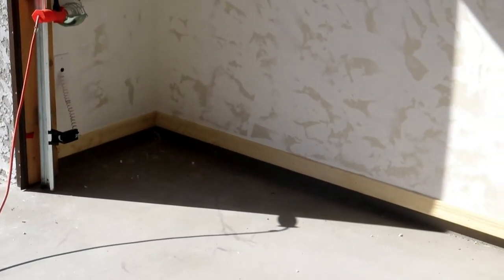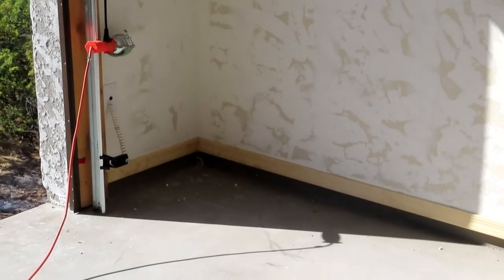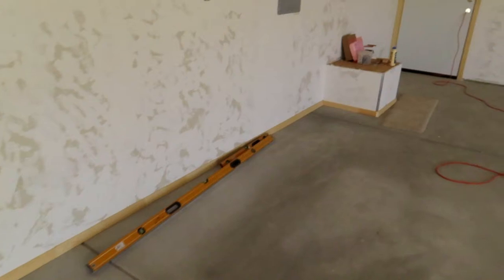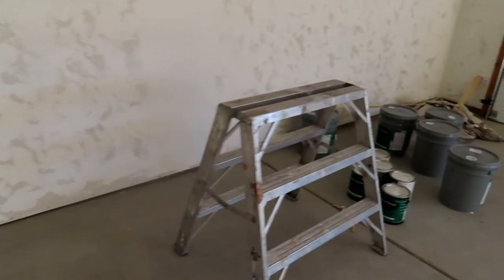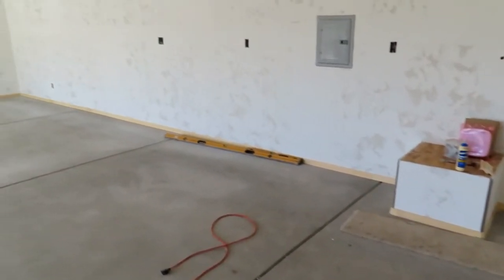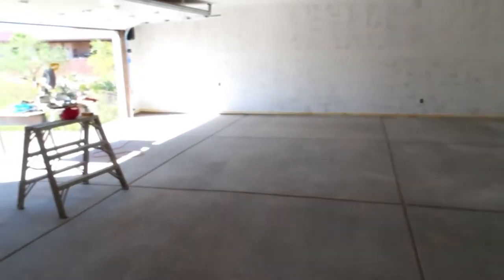It's four o'clock on Wednesday afternoon. They got the baseboard in here in the garage all the way around except one wall — they were a couple of pieces short and they're going to bring that tomorrow. We'll go out the man door and see the next big thing that got done.